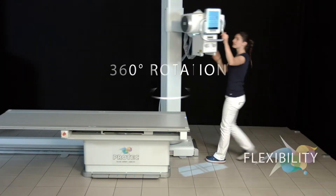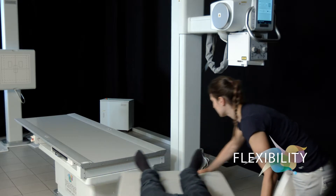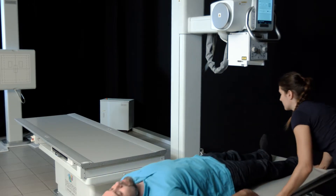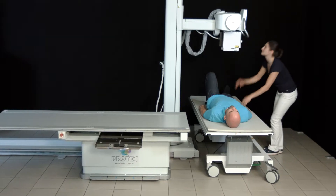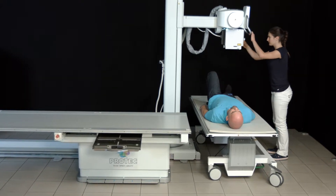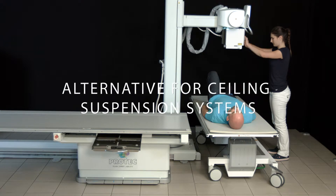A rotational x-ray column of 360 degrees allows various applications and enables x-ray exams of immobile patients in the bedside or on the mobile x-ray table. Therefore, the PRS500B is a perfect and cost-saving alternative to complex ceiling solutions.